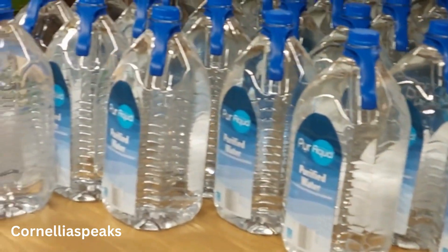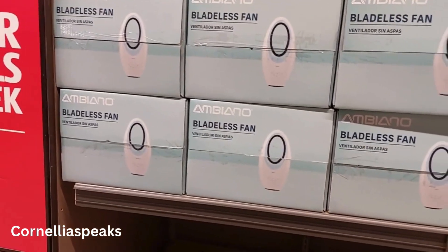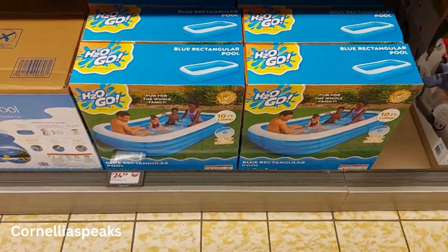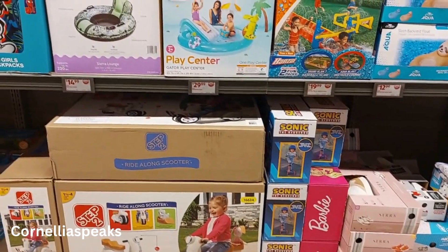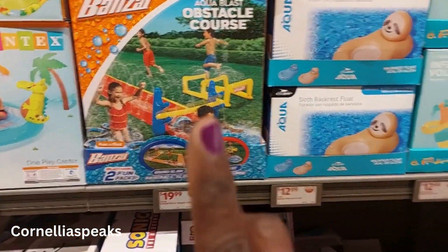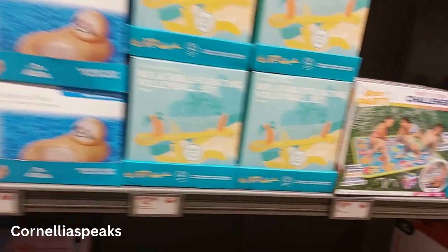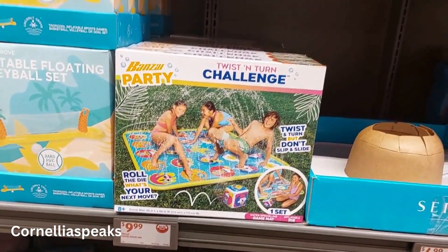I was on my way out and spotted a few more things! Bladeless fans for $50, pools for $25, and another one for $50. I don't remember seeing some of this last week, like this three-in-one splash park for $30. They also have a twist-and-turn splash toy that looks fun for $10. All right, I'm getting out of here — God bless y'all!